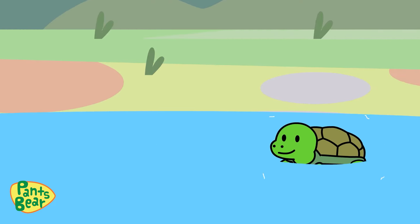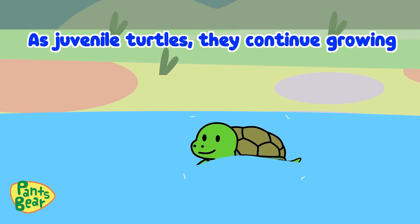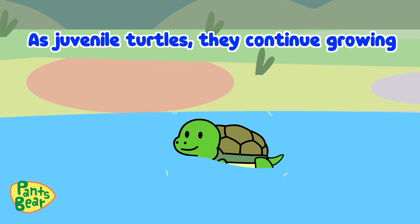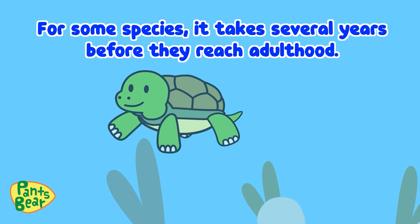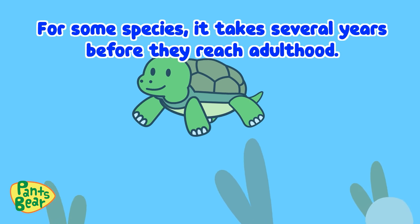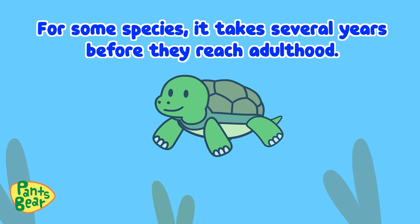Look at this little guy! As juvenile turtles, they continue growing and encounter all sorts of adventures under the water. For some species, it takes several years before they reach adulthood.